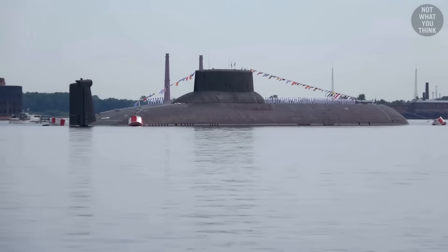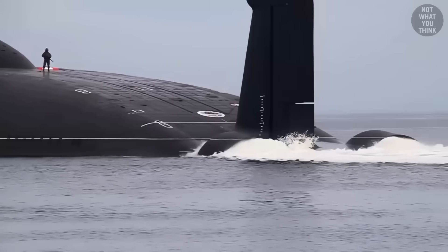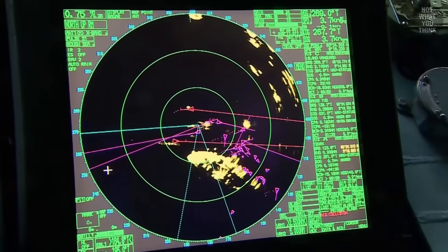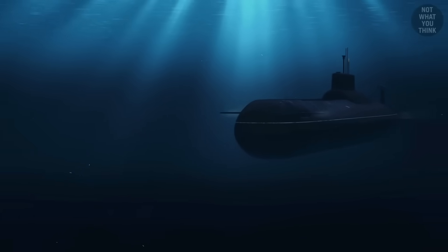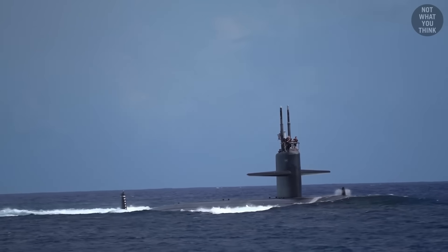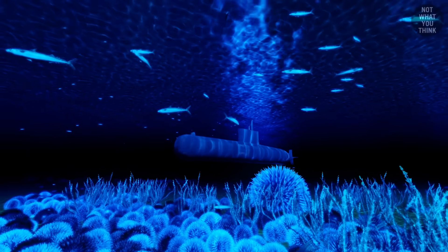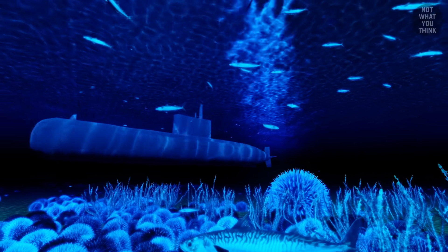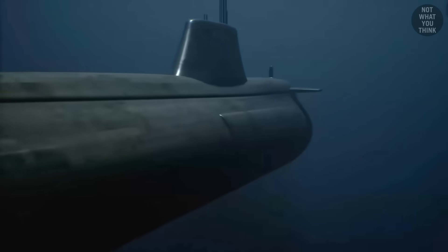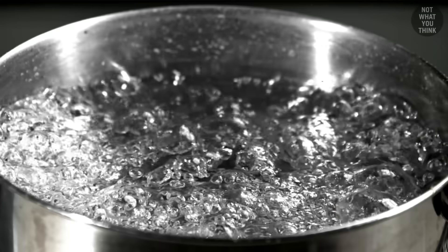This is why militaries around the world have poured billions of dollars into trying to keep their subs as sneaky as possible, while at the same time spending billions in figuring out how to spot the other guy's submarines. But why being stealthy can actually be a bad thing for submarines, and why these underwater boats have to operate deeper when in the Arctic compared to the equator, is not what you think.